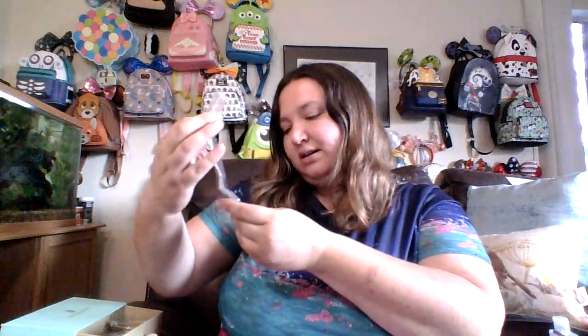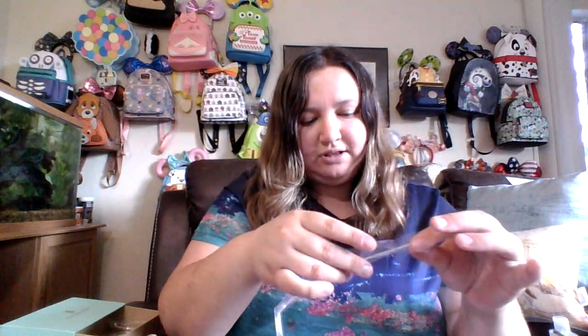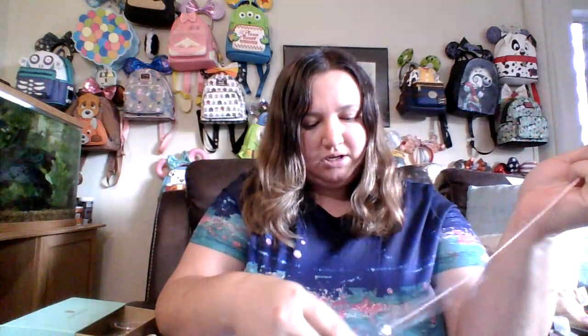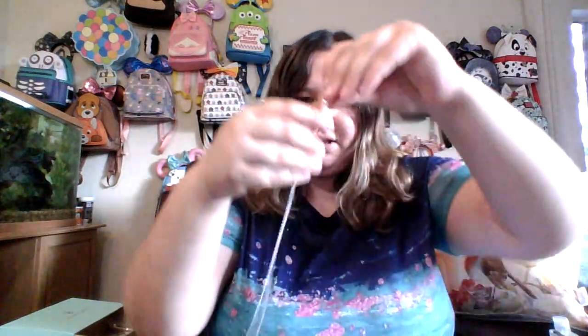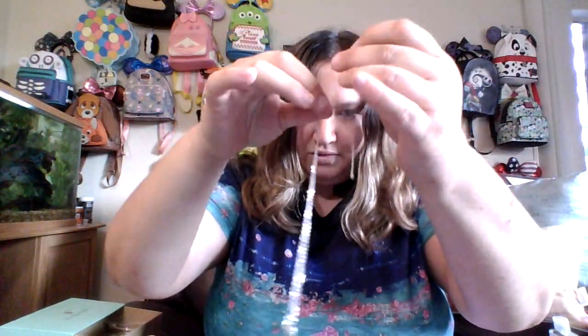Up next we have our necklace, and they usually come wrapped like this. Her clasps are actually a little bit different — I like them. It's really hard for a lot of people to do the lobster claw hooks, especially if you have to do it around the back. With this one, you just take it and slide it to adjust if you want it shorter or if you want it longer.